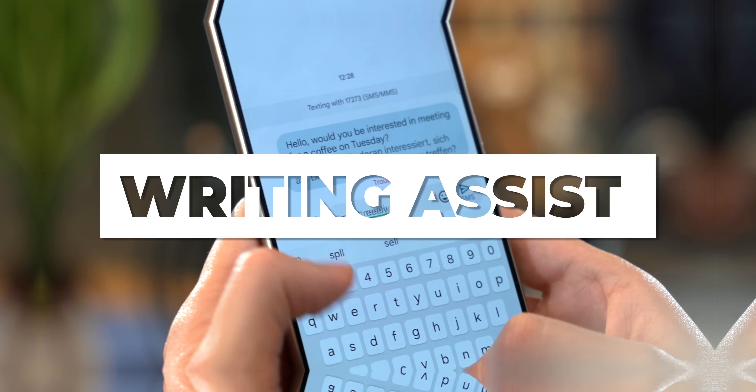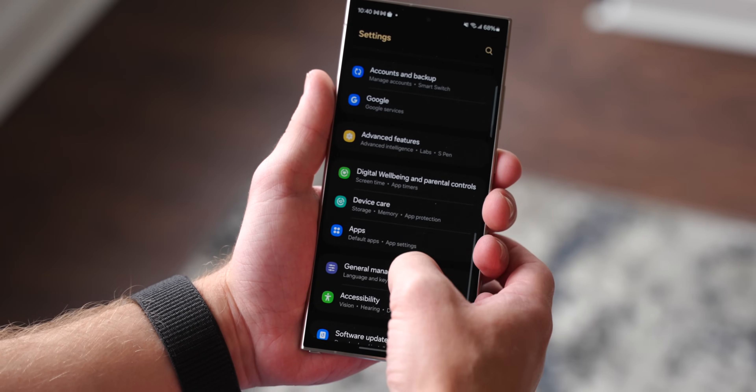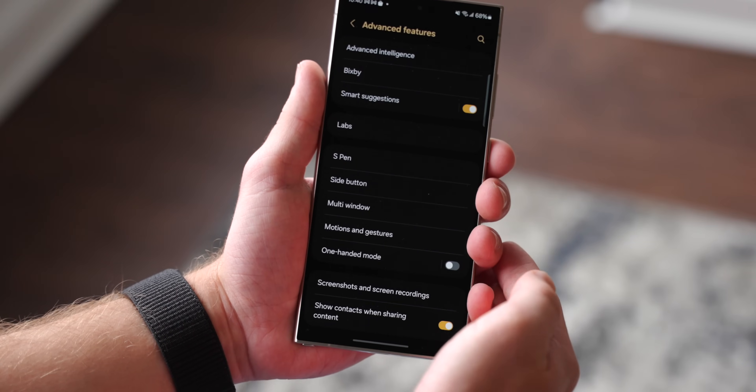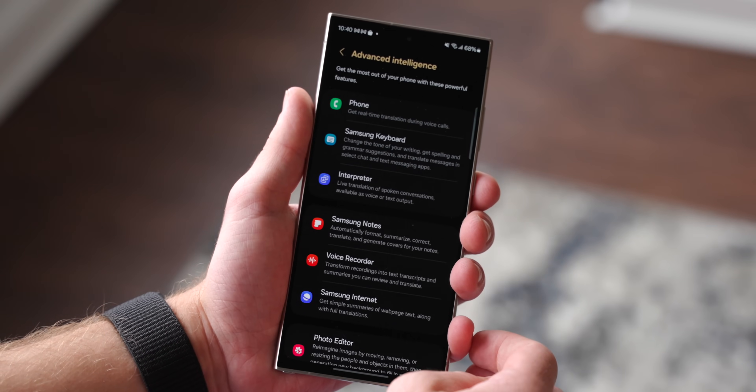Another similar feature is Writing Assist, which works just like Call Assist except for text messages instead of audio phone calls. You can control both of these features by going to the Settings app, tapping on Advanced Features, then tapping on Advanced Intelligence, and there you'll find both of them.